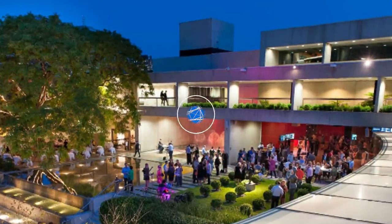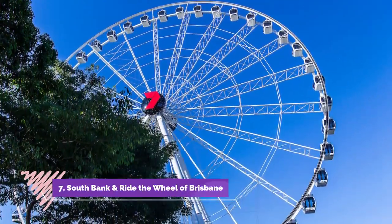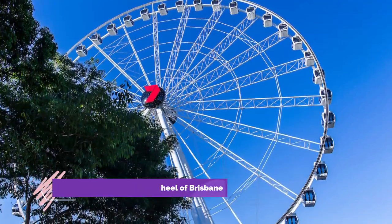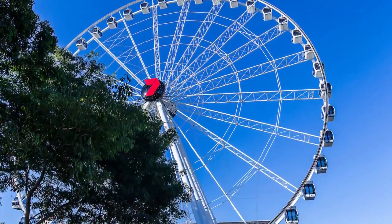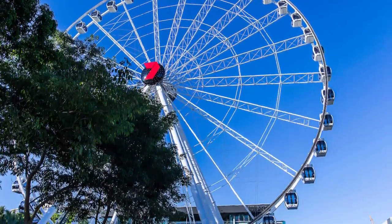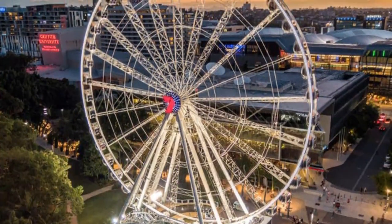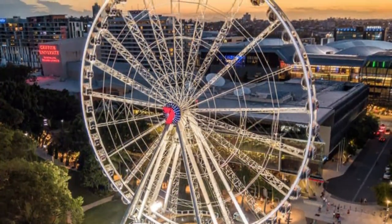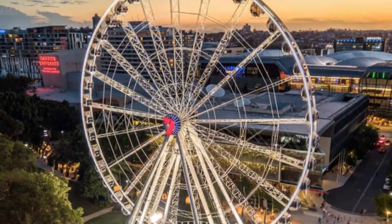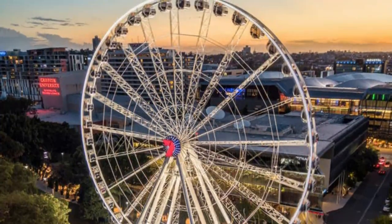Number seven: South Bank and ride the Wheel of Brisbane. The original site of World Expo in 1988, South Bank is filled with parklands, plazas, and promenades. You'll also find a diverse array of restaurants, and the precinct hosts some exciting Brisbane events and film screenings. This riverside paradise sits directly opposite the CBD, with Streets Beach at its center.